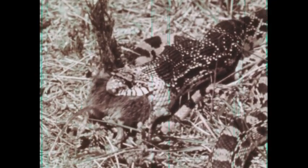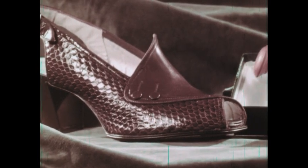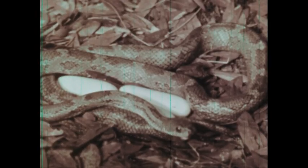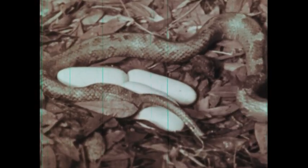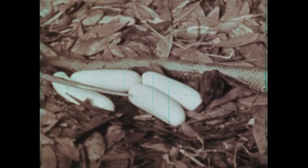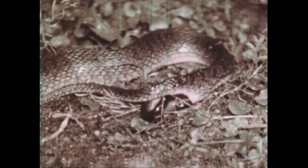Snakes benefit man by helping to control insect and rodent pests. They also provide skin, venom, and food. Some snakes lay their eggs in leaves, hollow logs, or other protected places, and the eggs usually receive no care from the mother after being laid. The young snakes hatch in about six to eight weeks and must care for themselves as soon as they leave the egg. The water snakes, garter snakes, pit vipers, and others retain their eggs until they are hatched.